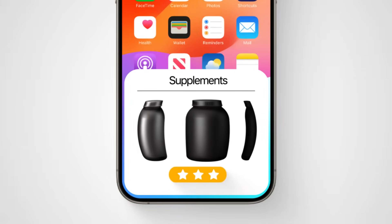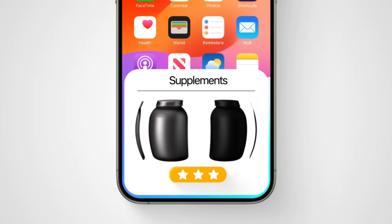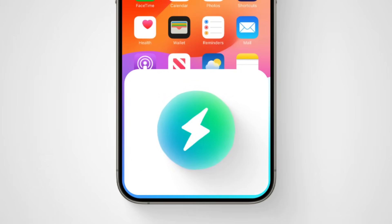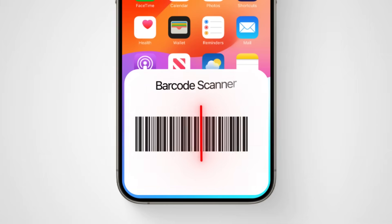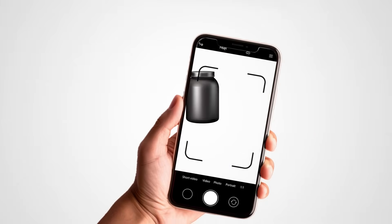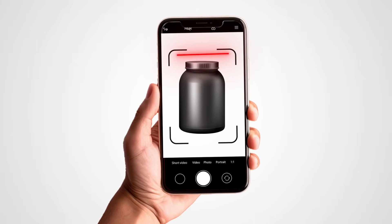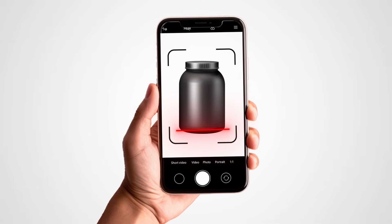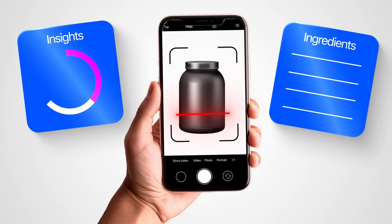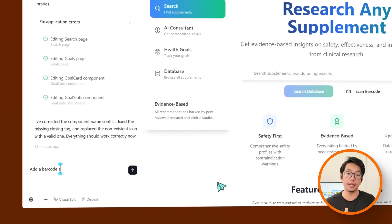Right now the app only lets users search for supplements manually and read the reviews. That works okay, but I want to make it faster and more interactive by adding a barcode scanner feature that connects directly to the Gemini API. This way, all someone needs to do is scan a supplement product, and the app will instantly show ingredient details with science-based insights.